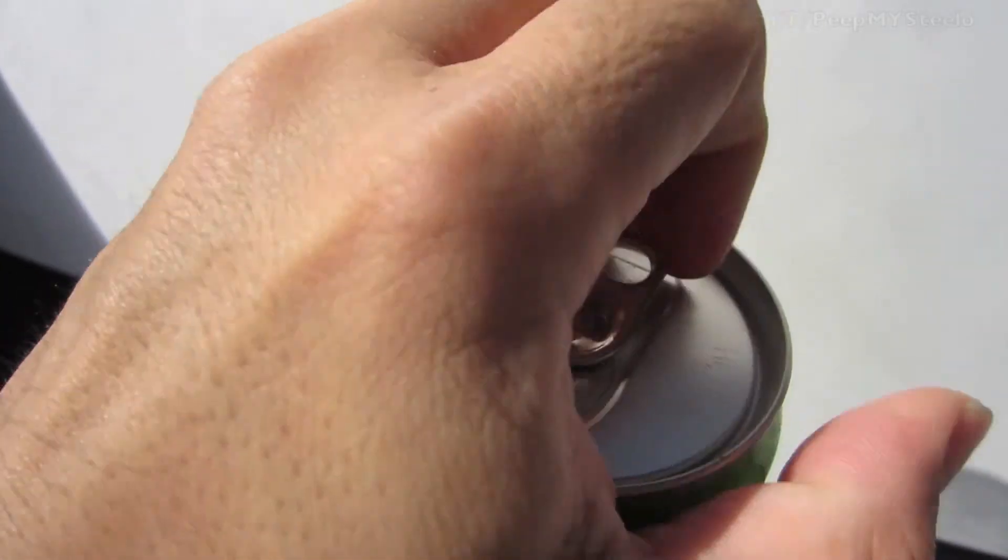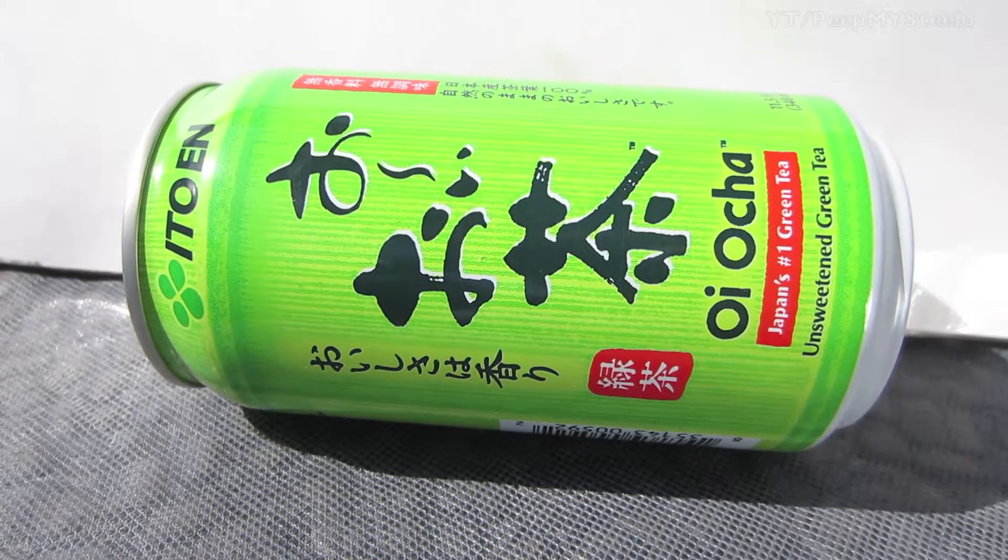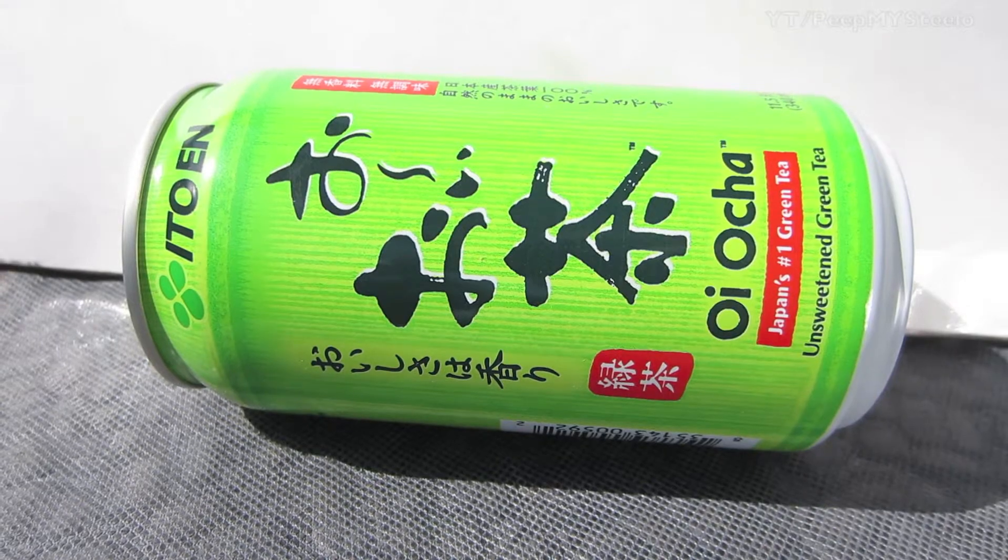The can is actually a really hard steel — it's not like the cans we have here in the United States. Just a really balanced and good tasting Japanese green tea for iced tea drinking. That's it for this Japanese green tea, thanks for watching.